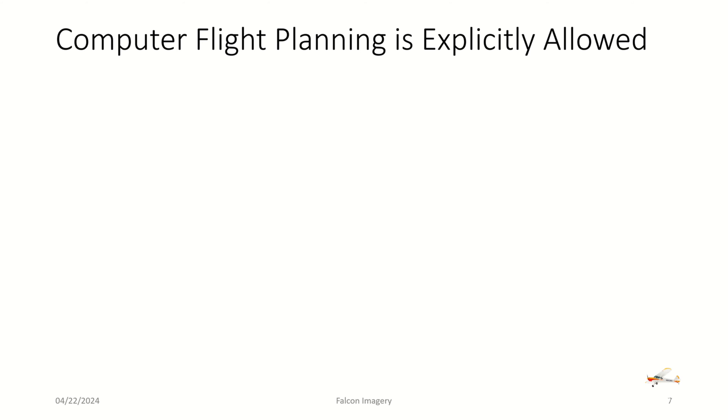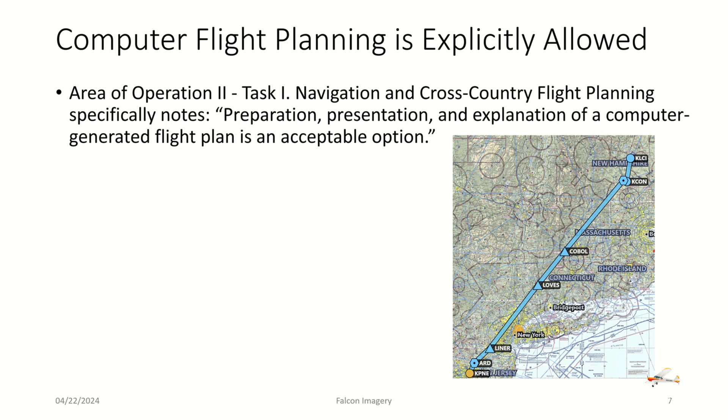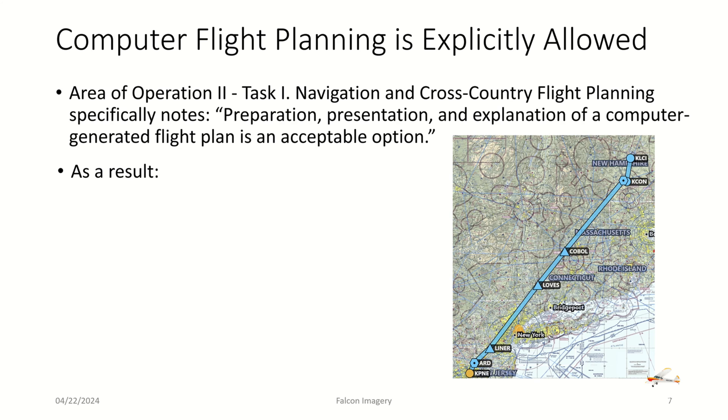Computer flight planning is explicitly allowed. Area of Operation 2, Task I — Navigation and Cross-Country Flight Planning — specifically notes that preparation, presentation, and explanation of a computer-generated flight plan is an acceptable option. As a result, electronic flight bags like ForeFlight and Garmin Pilot are allowed for developing cross-country flight plans as part of the Navigation and Cross-Country Flight Planning exercise.